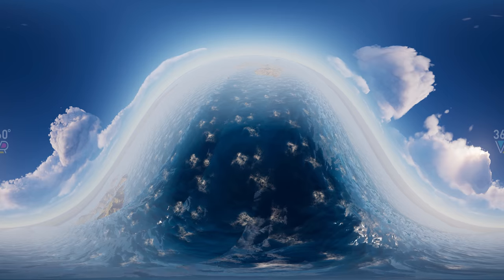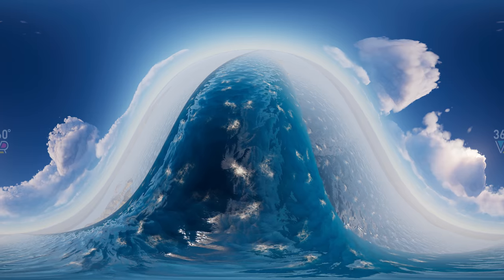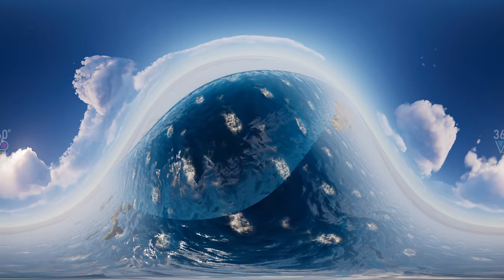And this wave is almost twice as high as the Eiffel Tower. It's 1,700 feet tall. It was registered in 1946 during the Lituya Bay mega-tsunami.